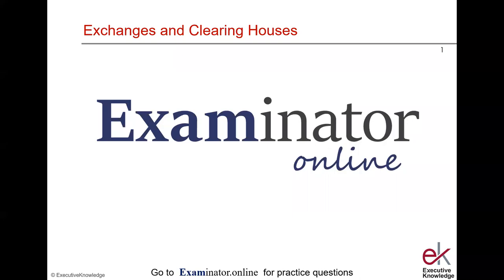This bit on exchanges and clearinghouses is sponsored by Examinator Online, the platform to go to for SFC exam practice questions.